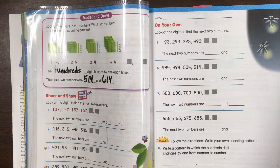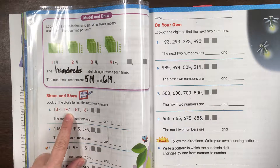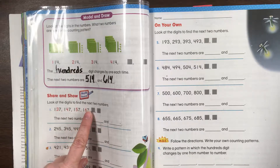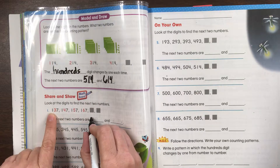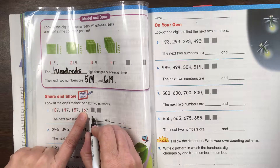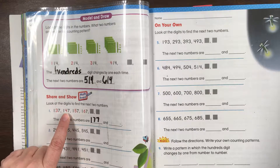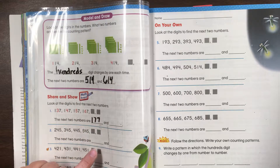Look at the digits to find the next two numbers. We have 137, 147, 157, 167. The tens digits go 3, 4, 5, 6 — the 1 stays the same and the 7 stays the same. So following the pattern: 177. 137, 147, 157, 167, 177 — what's next?